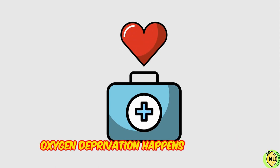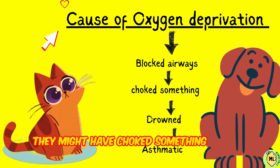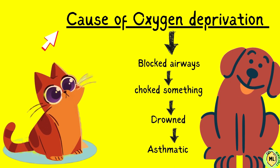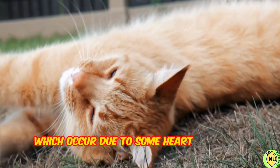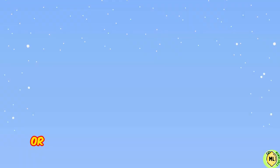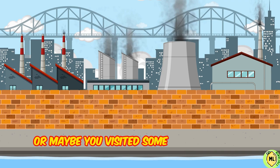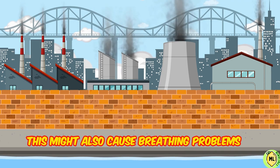Oxygen deprivation happens in animals mainly due to blocked airways. They might have choked on something, or drowned, or they might be asthmatic. They might also be having circulation problems which occur due to some heart issues or blood loss. Or if your pet is suddenly exposed to high altitude, or maybe you visited some very polluted environment, this might also cause breathing problems in them.